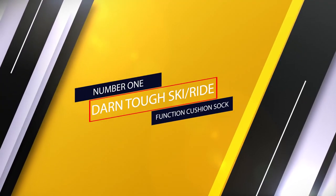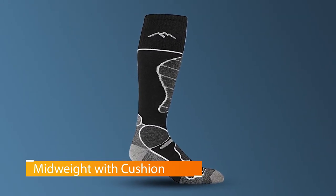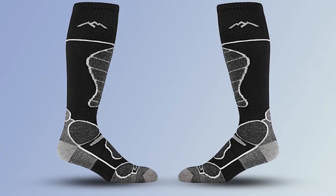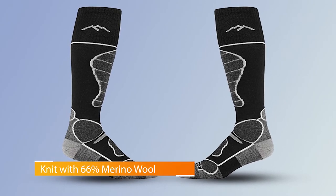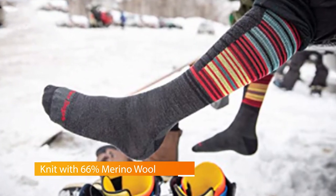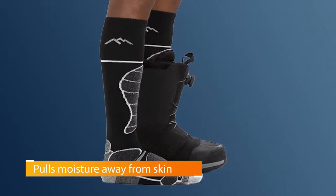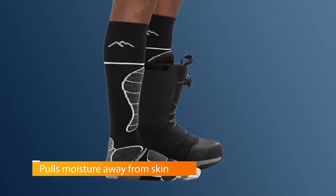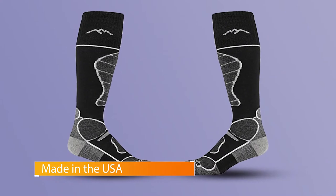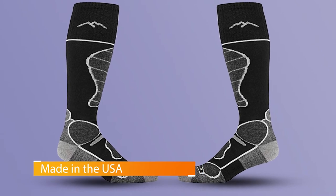Number one: Darn Tough Ski Ride Function Cushion Socks. Like everything else coming out of Vermont, the Darn Tough Function 5 socks aren't playing games. They've got the highest merino wool content of any sock on this list, maximizing the potential of that formidable fiber. They pack a ton of material between you and your boot, providing unmatched support and protection, without adding too much bulk thanks to fine gauge knitting. This gives a sock that feels heavy and soft but fits securely without any squish when you lean into your boots — a warm and extremely comfortable choice providing mid-level cushion density under your foot.